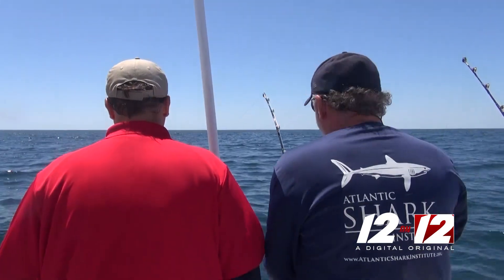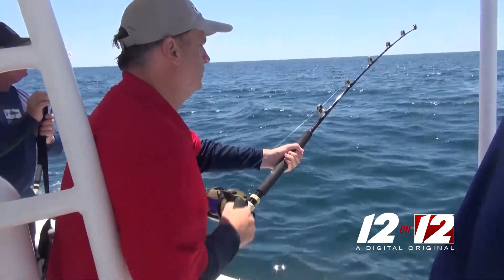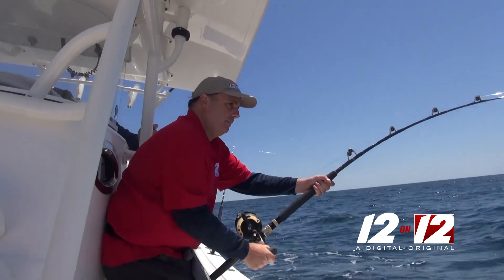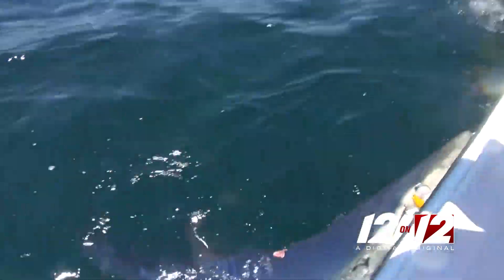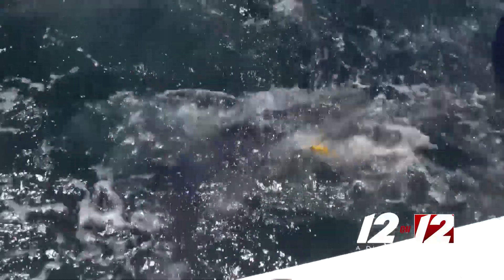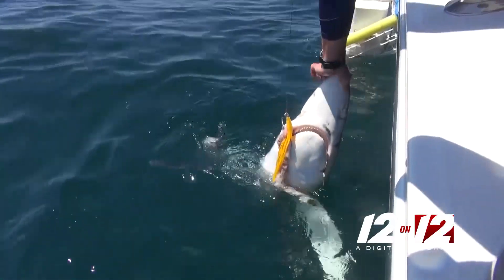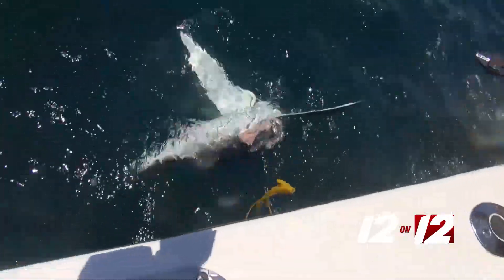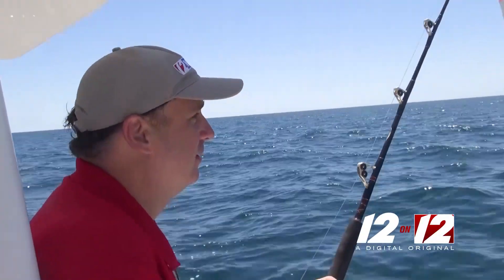After setting up the reels again, John and Paul decided to put the 12 News team to the test. It was TJ DelSanto's turn to face the sharks, and his catch came with a surprise. You can see that on a female, but it's a male. That thing's strong — that is one strong shark.